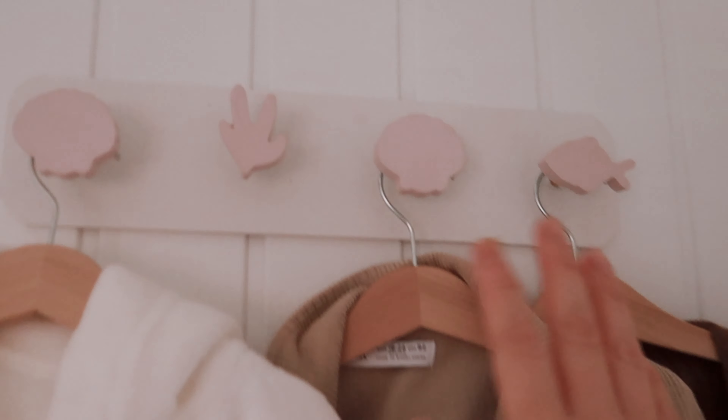I went for a pink ocean theme, which is actually quite hard because so much ocean-themed stuff is blue or gray. To find pink stuff — A, it's quite hard to source, and B, I had to get creative and paint things. So let's get on with her nursery tour.